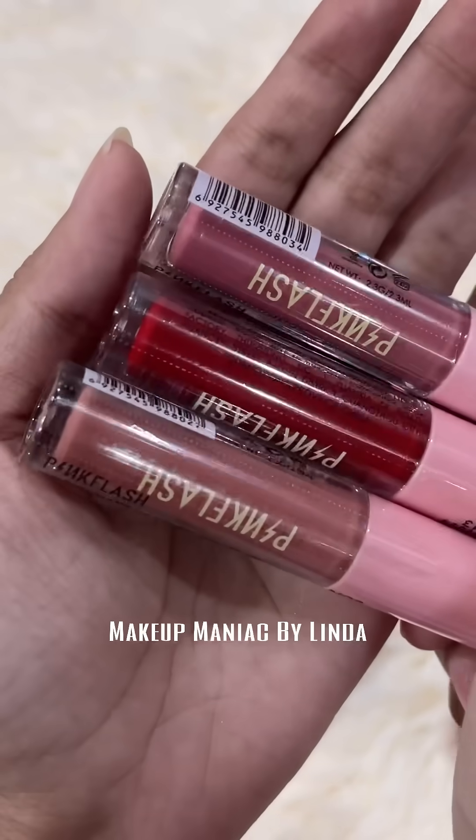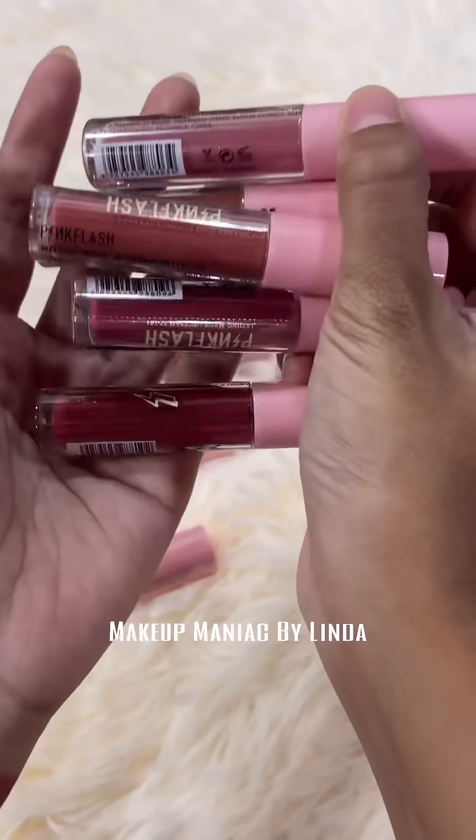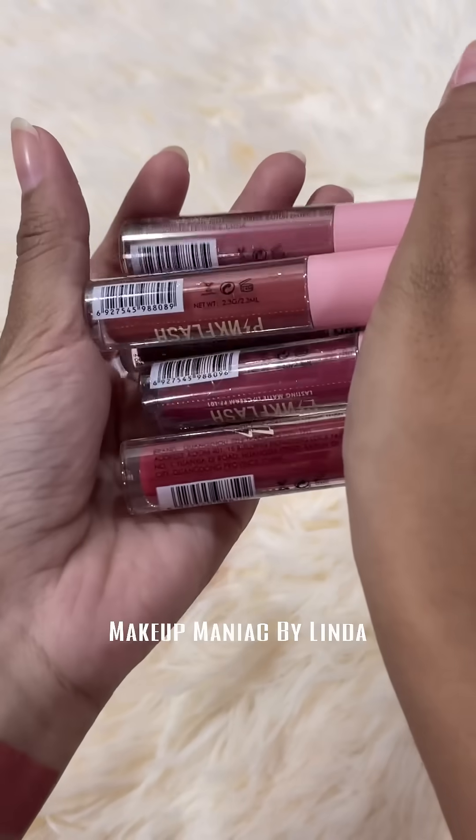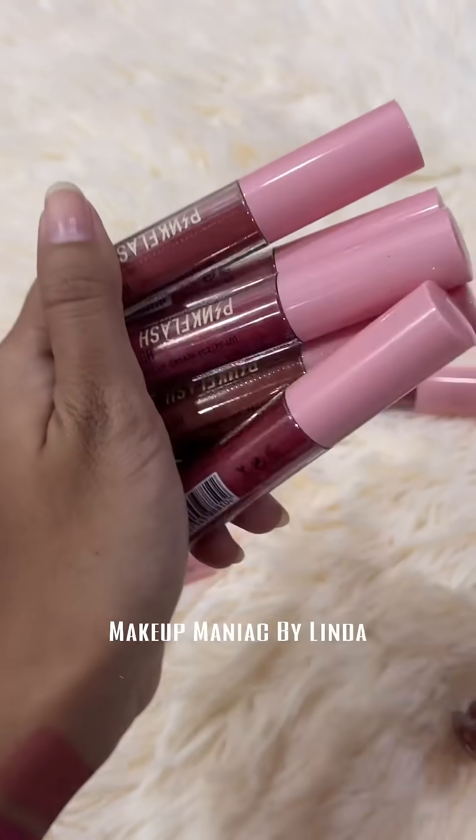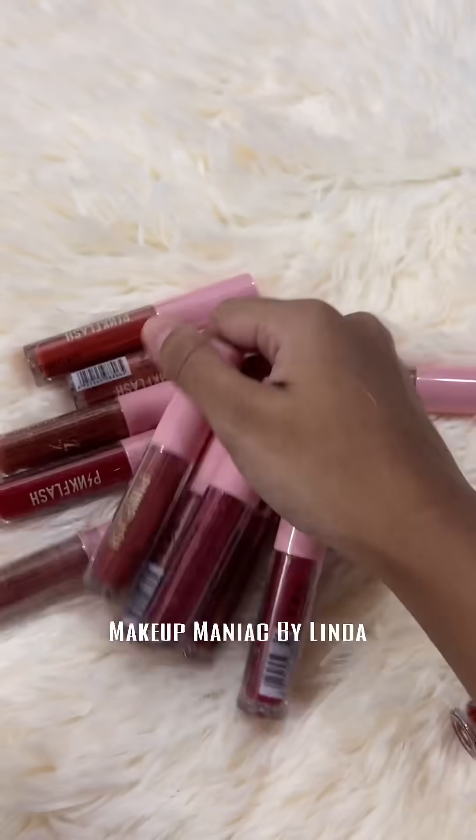Overall, I think this Chinese brand is very beautiful — you can try it. Thank you so much for watching this video. Please subscribe to my channel and share this video. Bye bye!